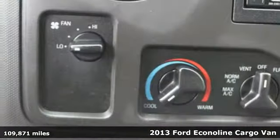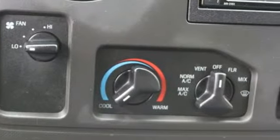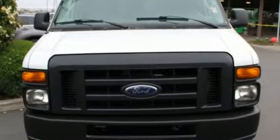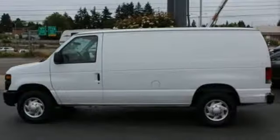It's well equipped with the features you need: auxiliary audio input, one 12-volt power outlet, manual tilting steering column, air conditioning, automatic transmission, heavy duty shocks, and V8 engine.